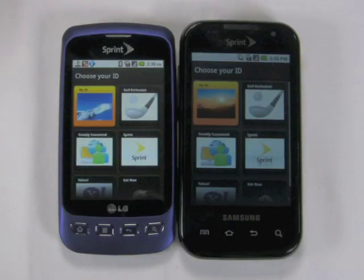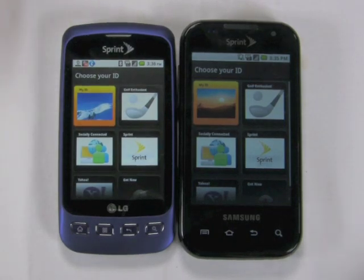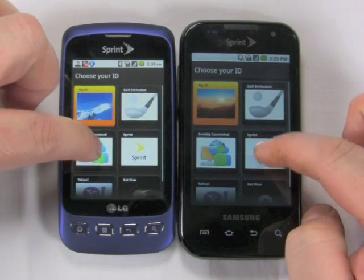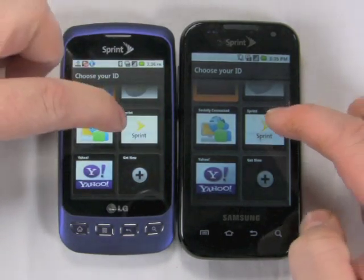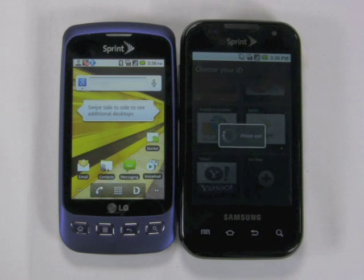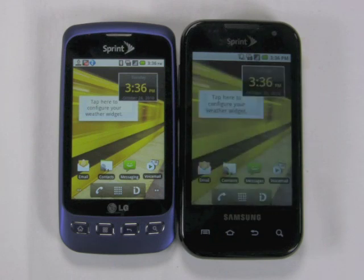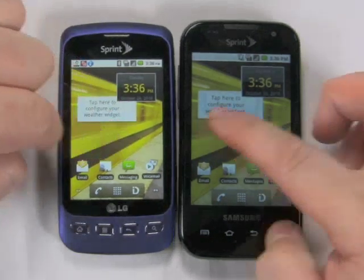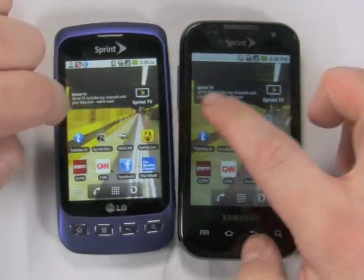So what kind of difference does Android 2.2 make? Here on the right I've got the Samsung Transform. The Transform actually runs with a faster processor, but it uses Android 2.1. Both have the exact same app packs loaded, and I'm going to switch now to the Sprint branded ID pack. You'll see the Optimus S is already done — we've already switched packs and it's now just loading up the widgets, while the Transform is still working. So especially when it comes to the Sprint ID features, having Android 2.2 really makes for a much nicer experience.